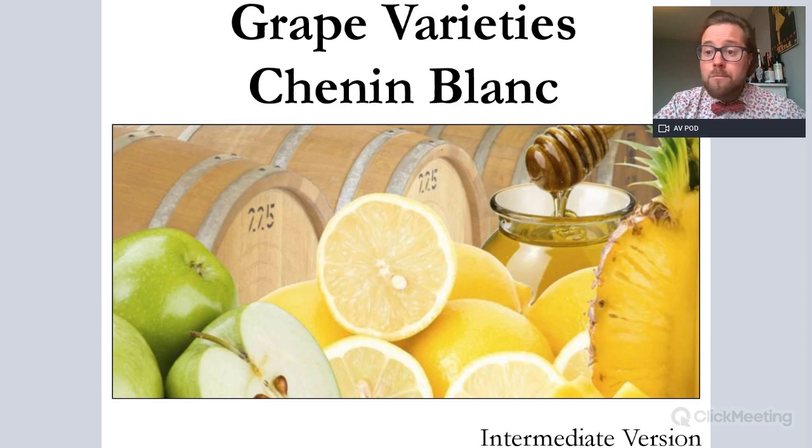If you require even more information about Chenin Blanc — more history, more etymology, more morphology, and so on — please have a look at our advanced version, which is ideal for WSET Level 3 and Level 4. So let's move on to our first slide, which is all about us.